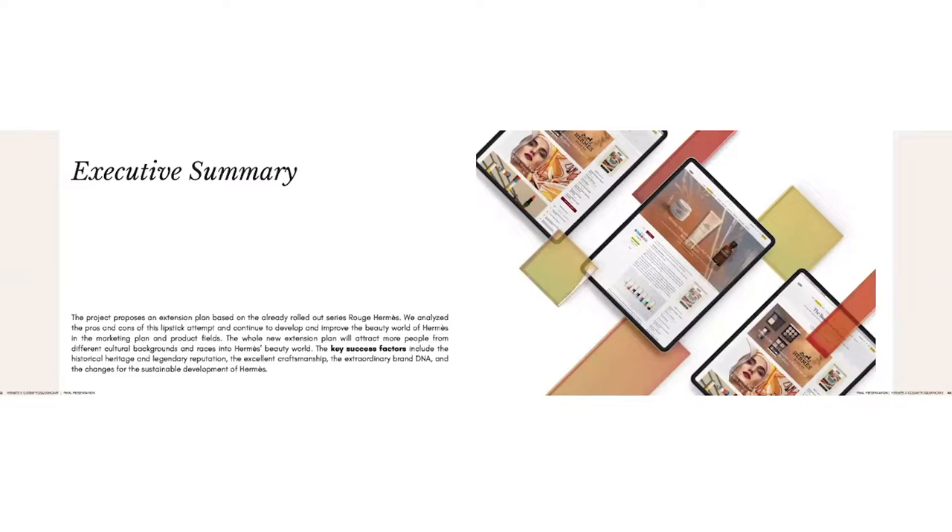Now I will introduce our executive summary. The project aims to extend the beauty line marketing of Imers based on the already long 6-6 series. The whole new extension plan will attract people from different cultural backgrounds and races into Imers' beauty world. The key success factors include the historical heritage and legendary reputation of Imers, the excellent craftsmanship, the extraordinary brand DNA, and the changes for sustainable development. Through our research and analysis of the brand, we accomplished part of our communication materials based on our communication mix, and other group members will introduce them to you.